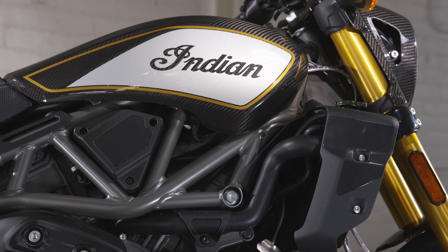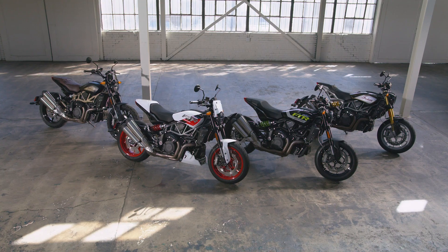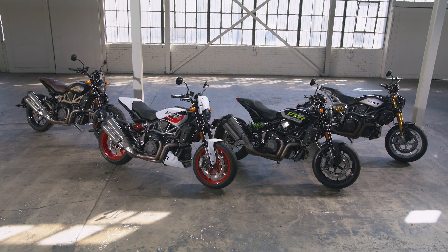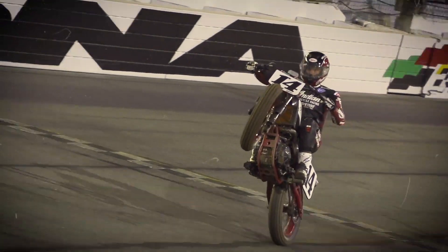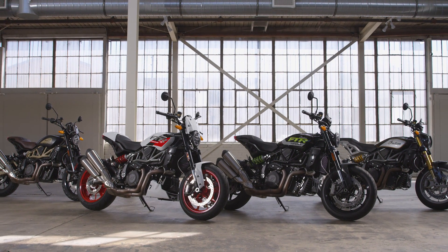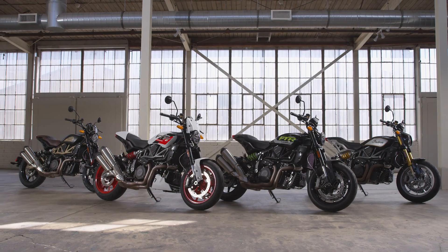The Indian Motorcycle FTR. Street tracker? Sure. Naked sport? Perhaps. Call it what you wish, the FTR defies convention and creates a category all its own. It's an American original. Inspired by our roots in flat track racing, the FTR takes the Indian Wrecking Crew's dominance on the dirt and puts it on the street. The ultimate combination of refined style and raw performance. It's living proof that American performance isn't a contradiction. It's real.